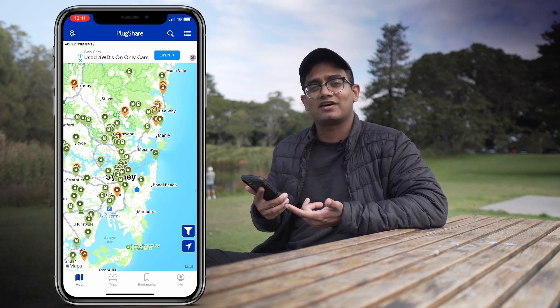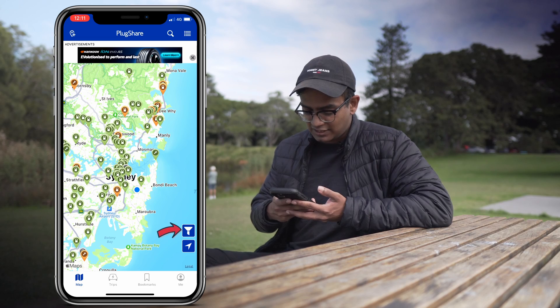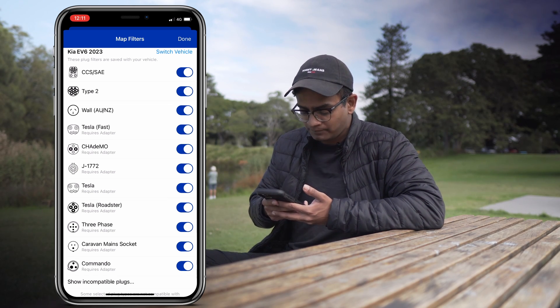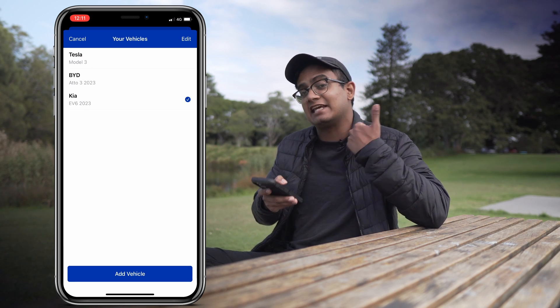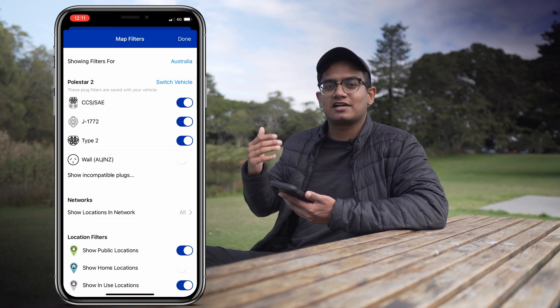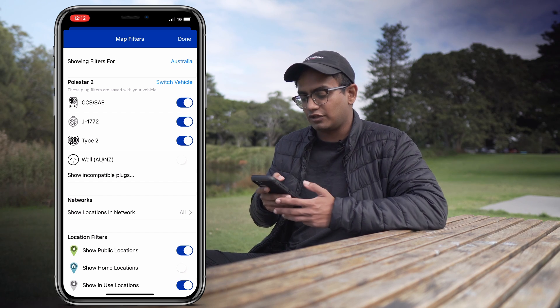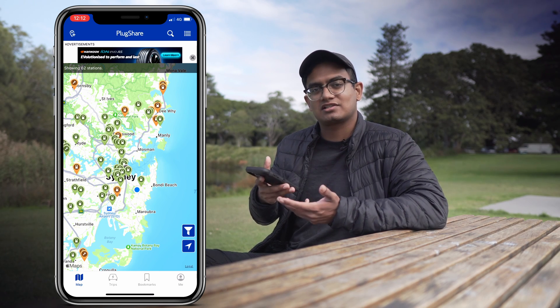You might be thinking there's a lot of charging stations here — how can I simplify this? Well, you can actually set it up to only show charging stations suitable for your car. The way you do that is go into the filters section. For this demonstration I have all charging stations ticked on, and I'm going to select 'switch vehicle.' I can go to 'manage vehicles' and add a vehicle — so let's do a Polestar 2. The app goes through its database and figures out the correct connections for that vehicle, and when I tap done the screen refreshes showing only charging stations applicable to my vehicle.